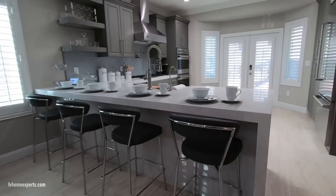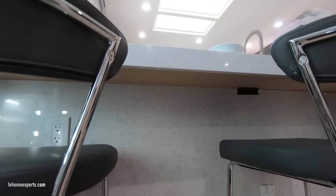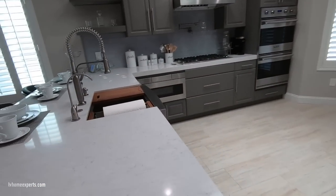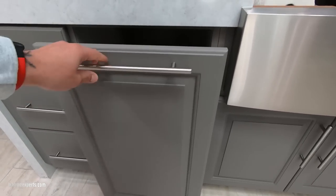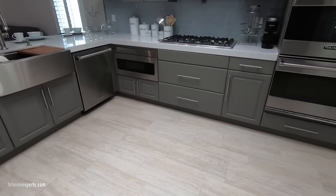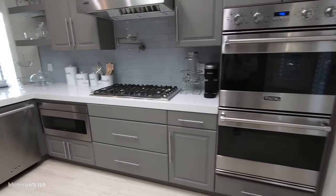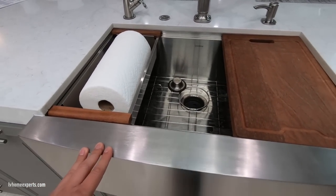Now let's get into the kitchen. They did a peninsula island with a three-inch front face and a nice quartz countertop. In front of the cabinets they cladded it with quartz, and you also have a front apron as well with a pull-out trash bin. These are all new cabinets — not shaker style but with a gray tone — and we have Viking appliances.